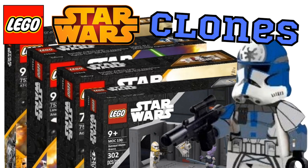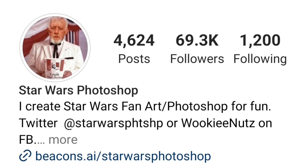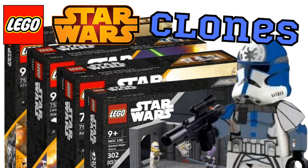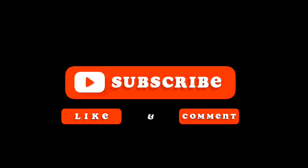Congratulations guys, you have made it to the end of the video. I really hope you enjoyed it — I had a fun time putting this together and I really think Lego needs to make some of these awesome clone sets. Shout out to Brick Set Ideas, Brick Wizard 59, and Star Wars Photoshop for making these awesome concept sets — I'll put a link to their Instagrams down in the description. If you enjoyed the video or you're new to the channel, go ahead and hit that subscribe button and give this video a thumbs up. I'll see you in the next one.